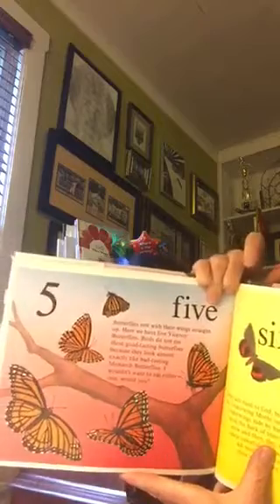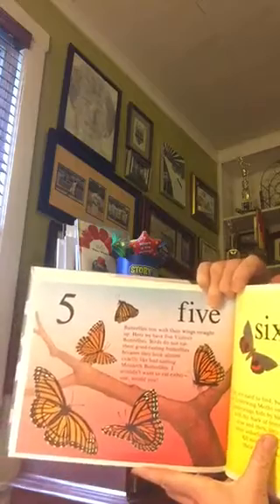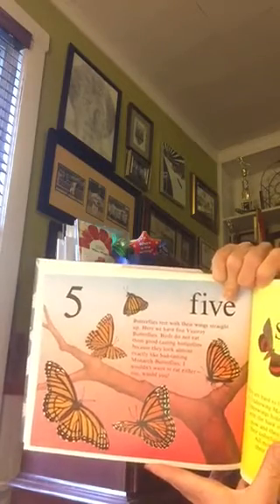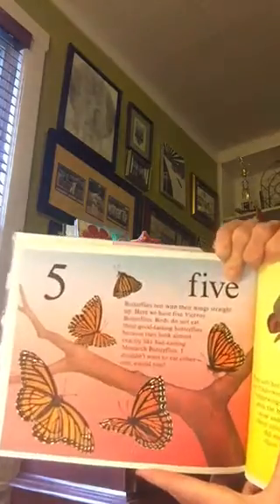Five. Butterflies rest with their wings straight up. Here we have five viceroy butterflies. Birds do not eat these good tasting butterflies because they look almost exactly like the bad tasting monarch butterflies. I wouldn't want to eat either one, would you?